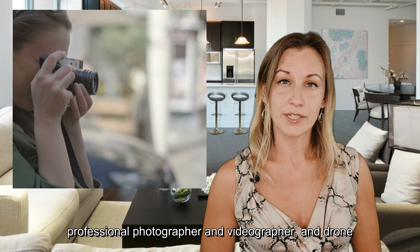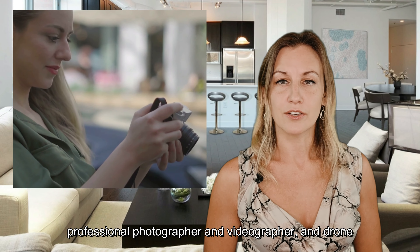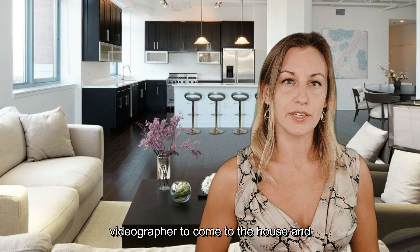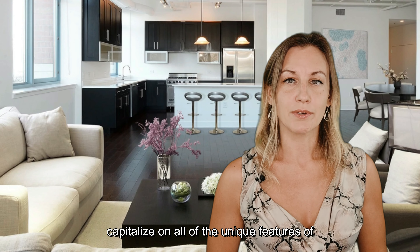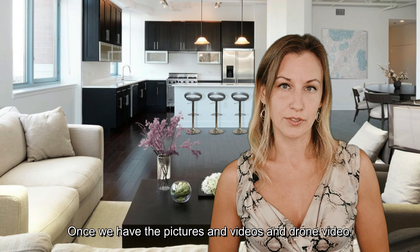Once the home is in show-ready condition, we'll then schedule a professional photographer, videographer, and drone videographer to come to the house and capitalize on all of the unique features of the home. Once we have the pictures, videos, and drone video, we will work on the back-end marketing of your home.